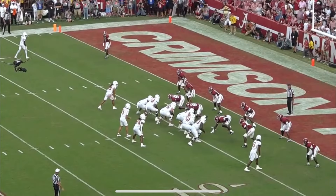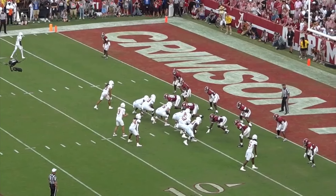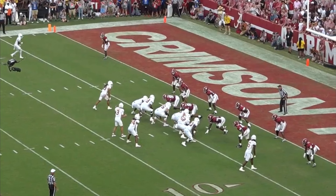Xavier Worthy, the wide receiver at the University of Texas, stole the show this past weekend at the NFL Combine when he shattered the 40-yard dash record running a 4.21 forty. We are going to dive right into the film to see exactly what type of wide receiver Xavier Worthy is and how he projects in the NFL.